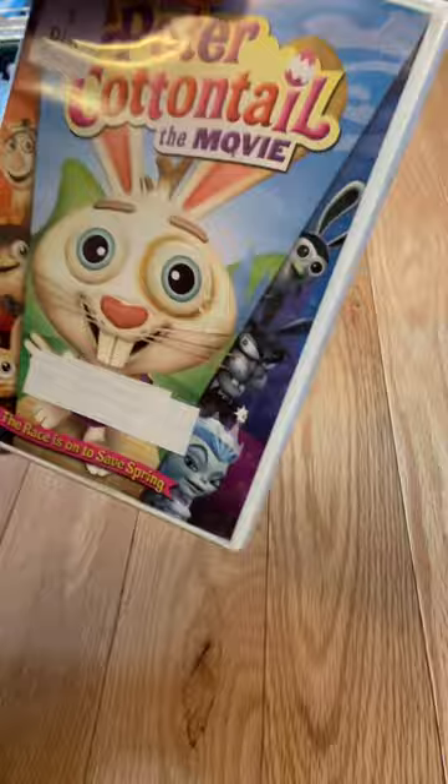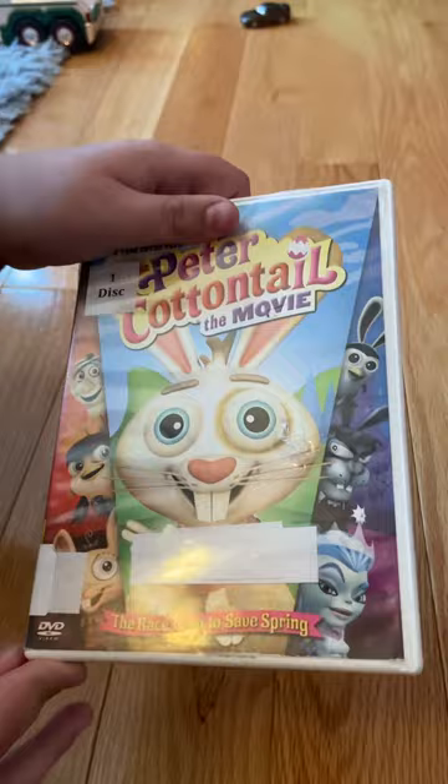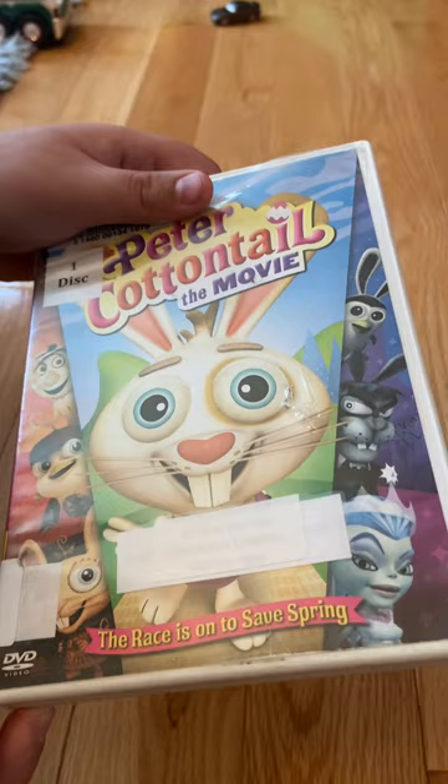So here it is, the 2005 DVD of Here Comes Peter Cottontail the Movie. This one hour and a half long special features the voice talents of Tom Kenny, Miranda Cosgrove, Kenan Thompson, Molly Shannon, Sir Roger Moore, Christopher Lloyd, and Dave Koechner.